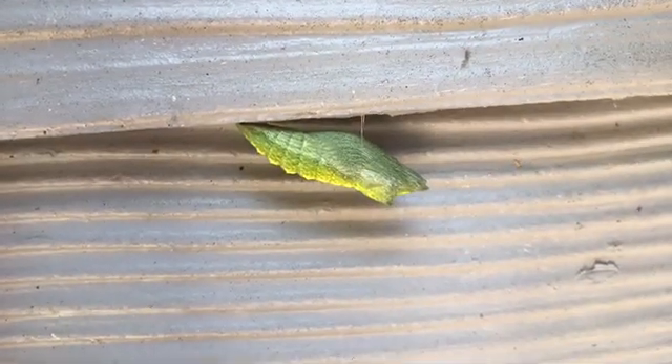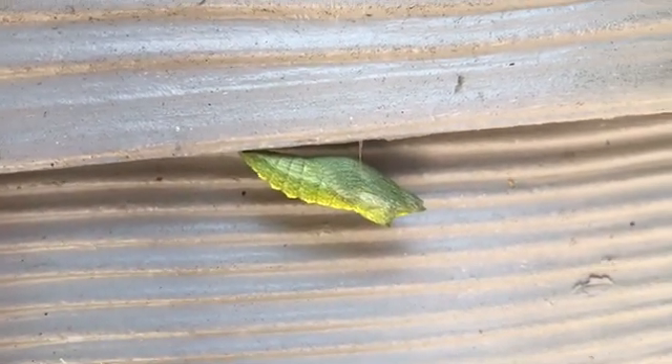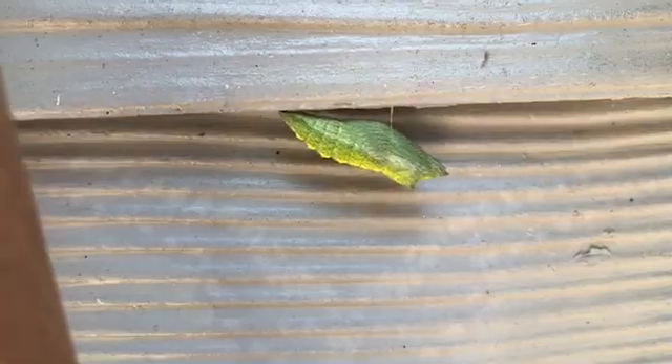I came out this morning and saw that the caterpillars had changed overnight — they're now in the second stage of metamorphosis. Whenever they come out of the chrysalis I'm going to try my best to get it on video, so that'll be really awesome.